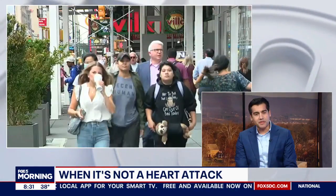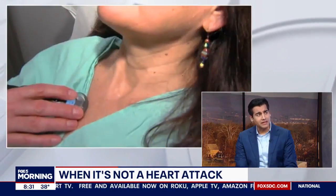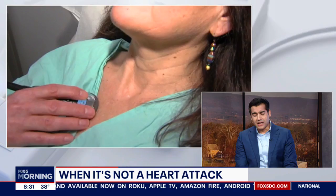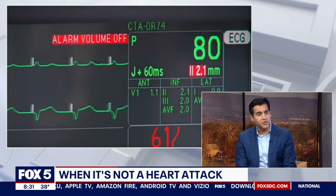Pericarditis is a disease which basically entails an irritation or inflammation of that lining and can lead to debilitating chest pain and other complications such as fluid buildup around the heart.